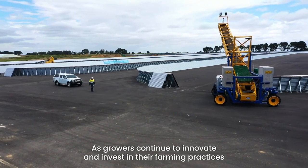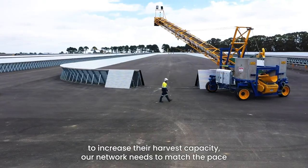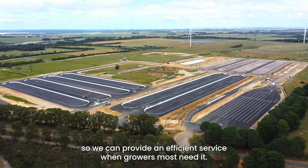As growers continue to innovate and invest in their farming practices to increase their harvest capacity, our network needs to match the pace so we can provide an efficient service when growers need it most.